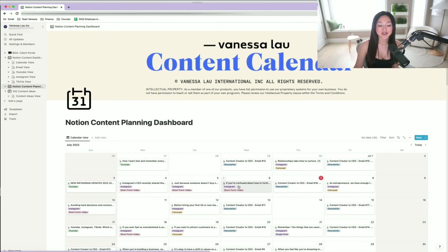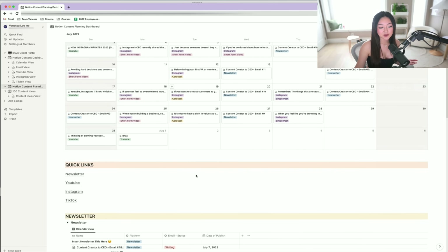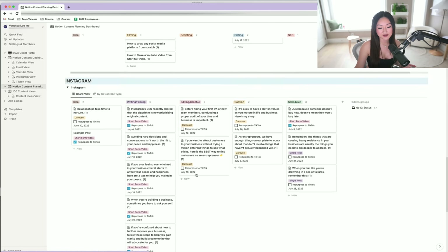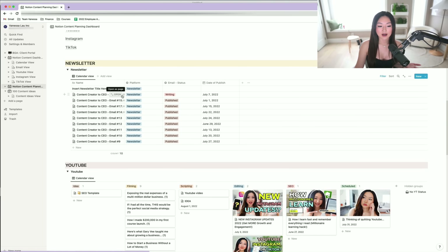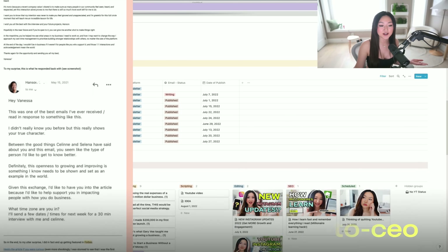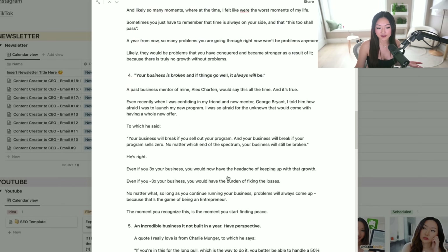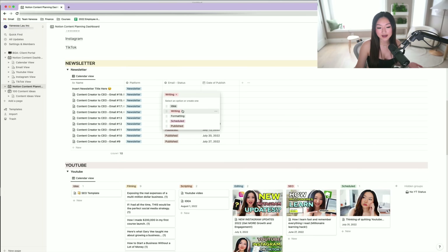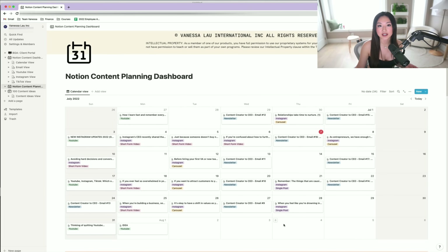This is our content planning dashboard that we customized and built on Notion. Down here is the calendar view with all of our platforms in one place — YouTube, newsletter, Instagram. Scrolling down, we have our different platforms: newsletter, YouTube, Instagram, and TikTok. Looking at the newsletter section, this is essentially where I write all of my emails for our 'Confessions of a Content Creator to CEO' newsletter series — an email I send out every single week sharing exclusive stories and lessons. When you open a card, you're able to write your email. Once you're done, you set the status — writing, scheduling, published — and when you set the date of publishing, it automatically shows up in the calendar.